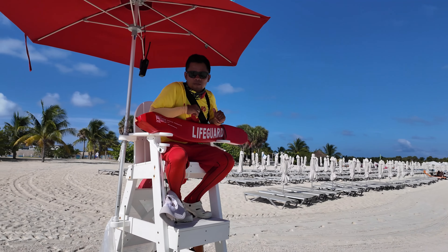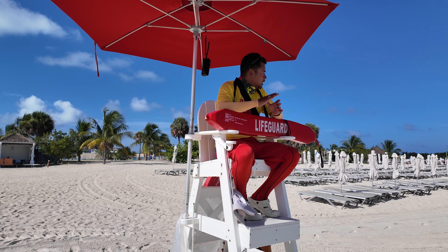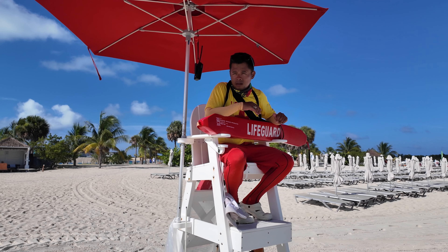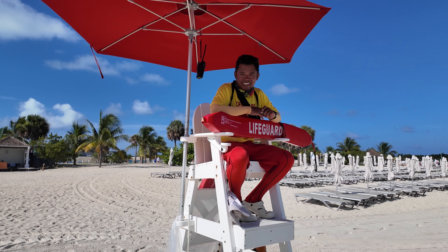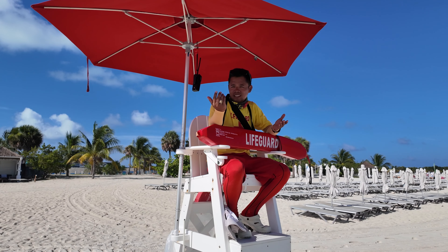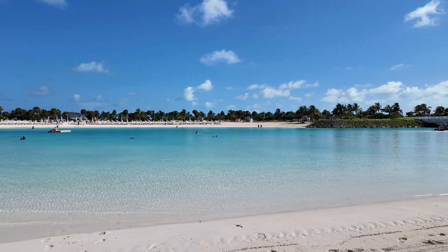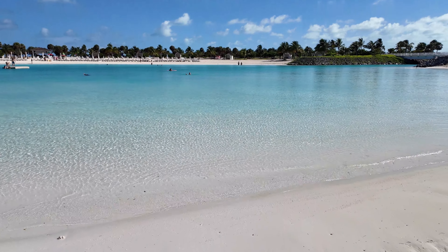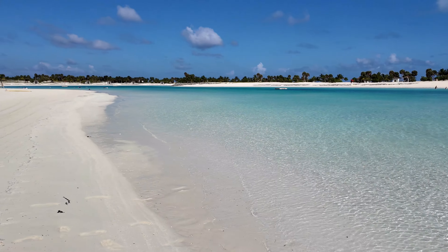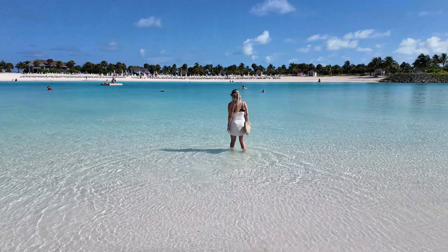We met a staff member named Joseph — same name as Jose! He's from the Philippines and actually lives on the island. We asked about the pink and purple houses near the ship — that's where the staff lives. He welcomed us and wished us a great day. After the chat, looking at this lagoon — the water is so clear it looks like there's no depth at all, like being in a pool. We're definitely going to come back here.